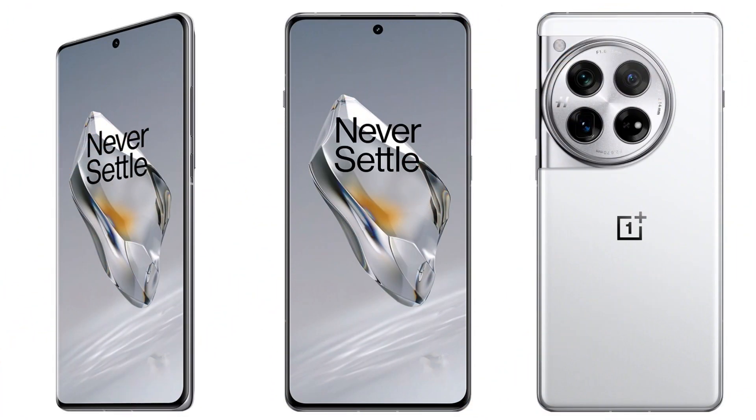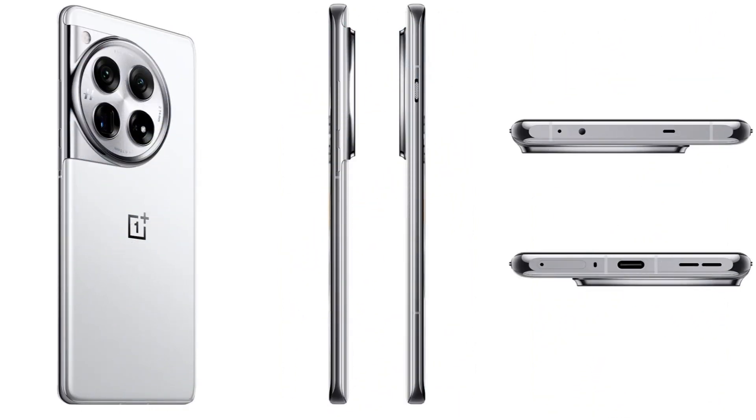In a nutshell, the OnePlus 12 seems like a well-rounded upgrade with a brighter display, faster charging, more RAM, cool features like Rainwater Touch Control, and all of this at a more affordable price. It's definitely giving the Galaxy S24 Ultra a run for its money.